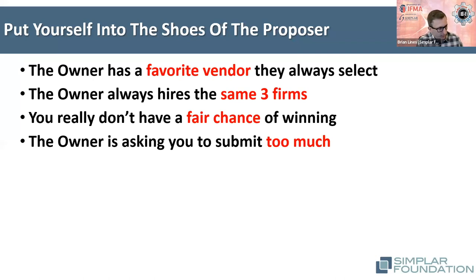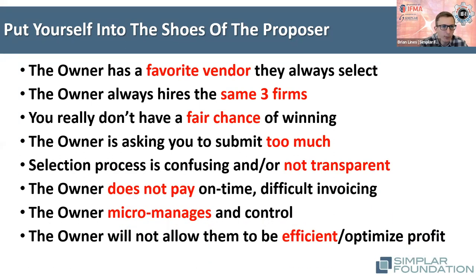Are we asking vendors to submit too much information? If it's too much work relative to the value of the contract, a proposer will have doubts about whether to spend the time. Is the RFP and its scope confusing, hiding information, or sweeping things under the rug? Are we the type of client who might be micromanaging, saying it's our way or the highway, not wanting innovative ideas? Oftentimes that is the message inadvertently delivered in our RFP and scoping documentation.